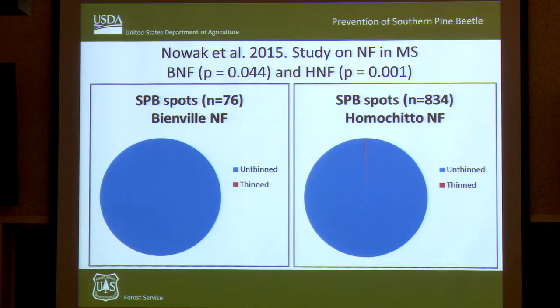I was involved in a study in 2013 on two national forests in Mississippi — the Bienville and Homochitto National Forests — experiencing fair Southern Pine Beetle activity. We went to those forests, identified where SPB spots occurred on the landscape, and the type of management done in those stands prior. What we found was that only two of more than 900 Southern Pine Beetle spots occurred in stands that had been thinned in the past six years. We really couldn't find many stands where Southern Pine Beetle had gotten into a thinned stand at all.